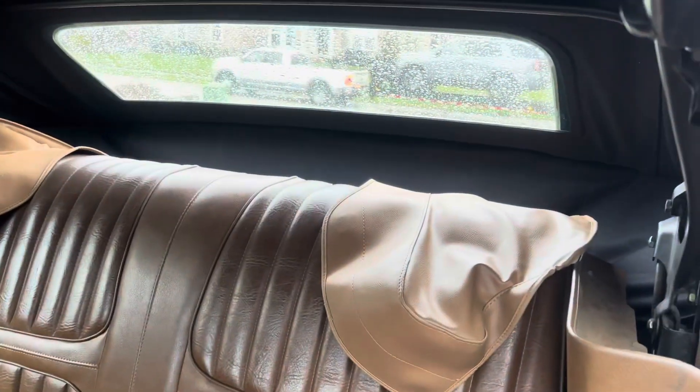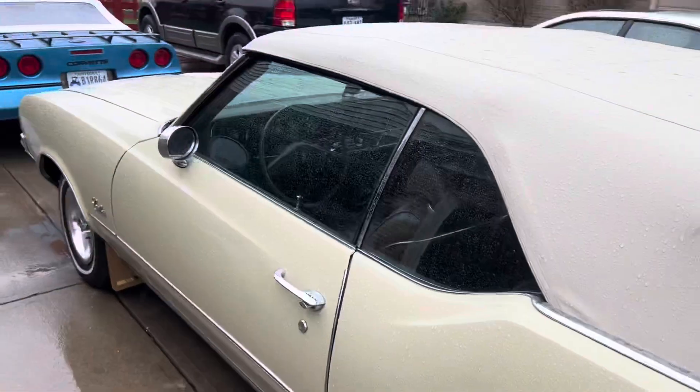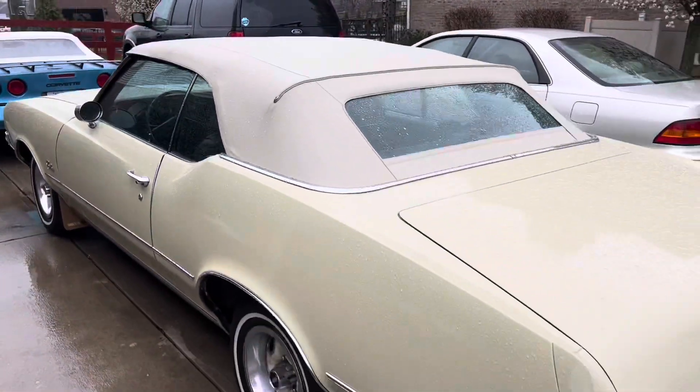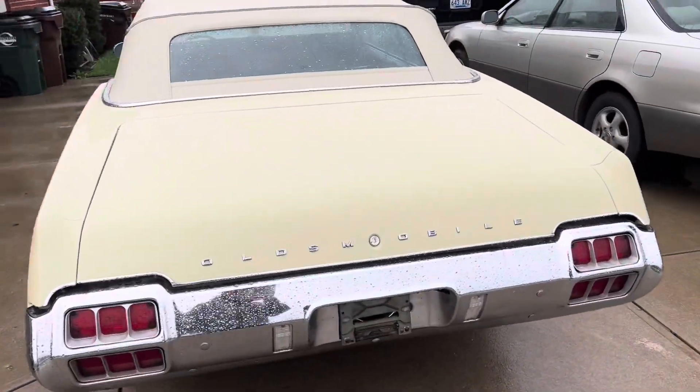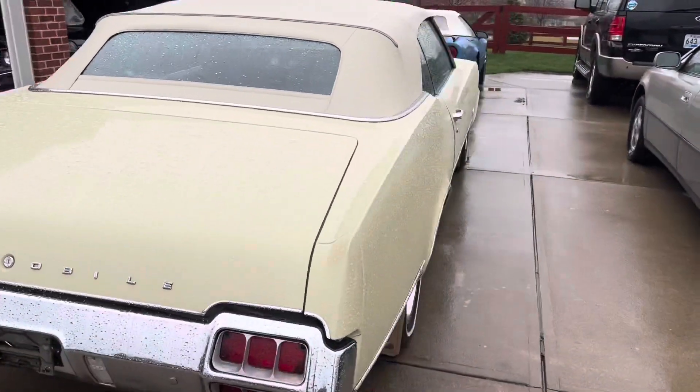It's got a tonneau cover as well, and a new convertible top on it — power top. It's a really cool cruiser for the spring and summer coming up. So far, happy.